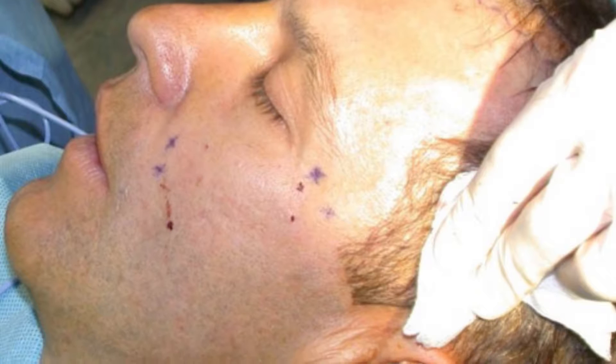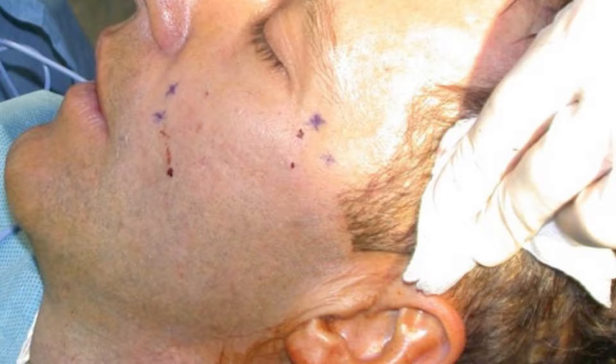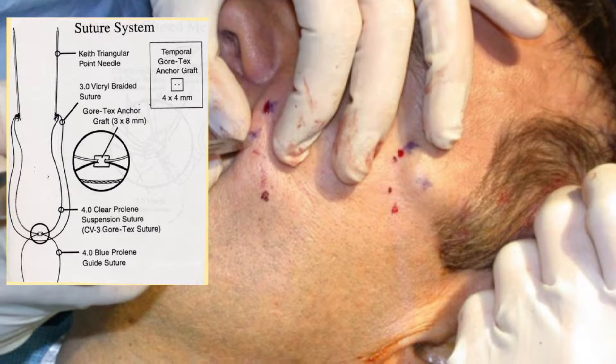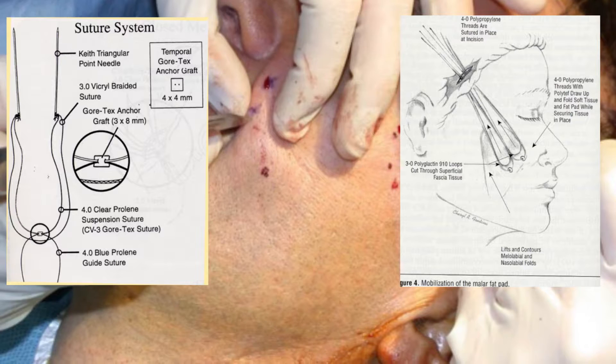That suture suspension assembly is used through a tiny incision in the cheek to elevate and restore contour to the mid-face cheek fat pad that sinks down with age. The procedure can be done under local anesthesia in the office. A tiny little punch incision is used for placement of the device, and there's a tiny exit incision hidden behind the hairline where we actually suspend or anchor that elevated fat pad tissue.